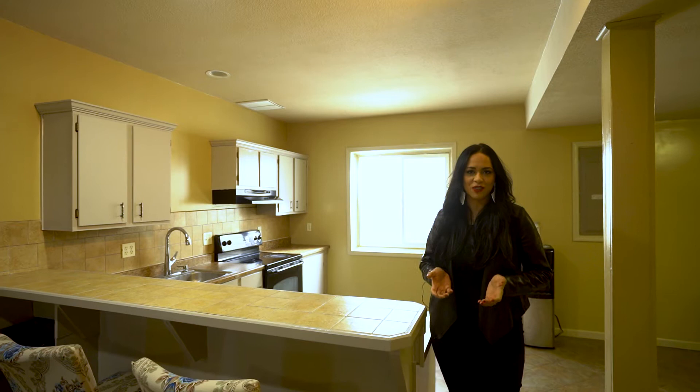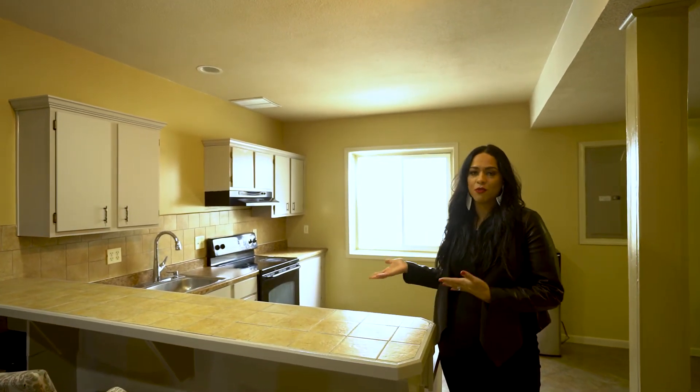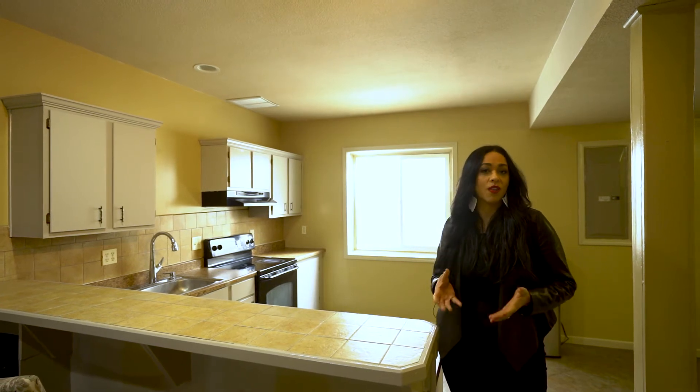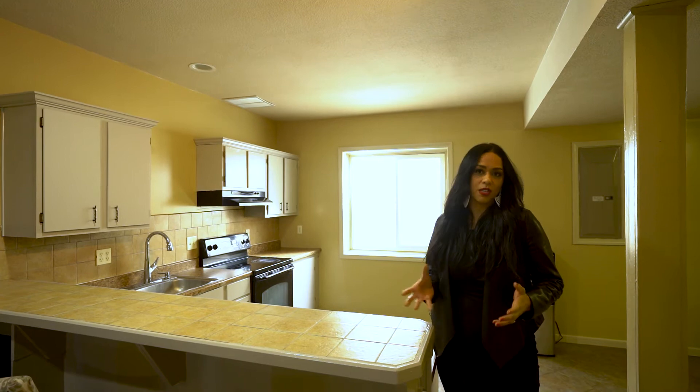One of my favorite features of this home is its finished basement. Over here we have a full finished kitchen, a full bathroom, a walk-in closet, tons of space for entertaining, and tons of space for storage.